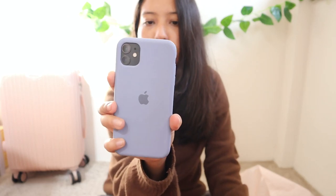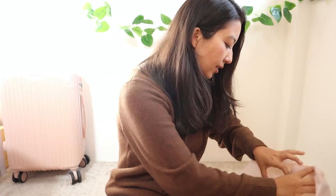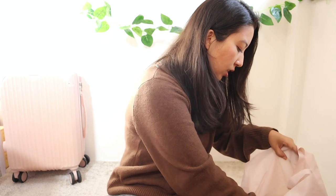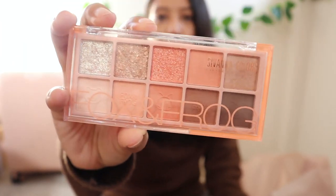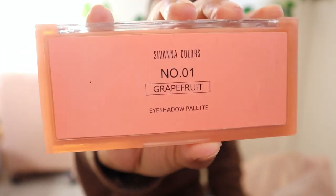I also got an iPhone case from Platinum Mall — they had so many varieties but I like simple ones. I got a black one and a pastel purple one, which is the one I currently have on my phone.